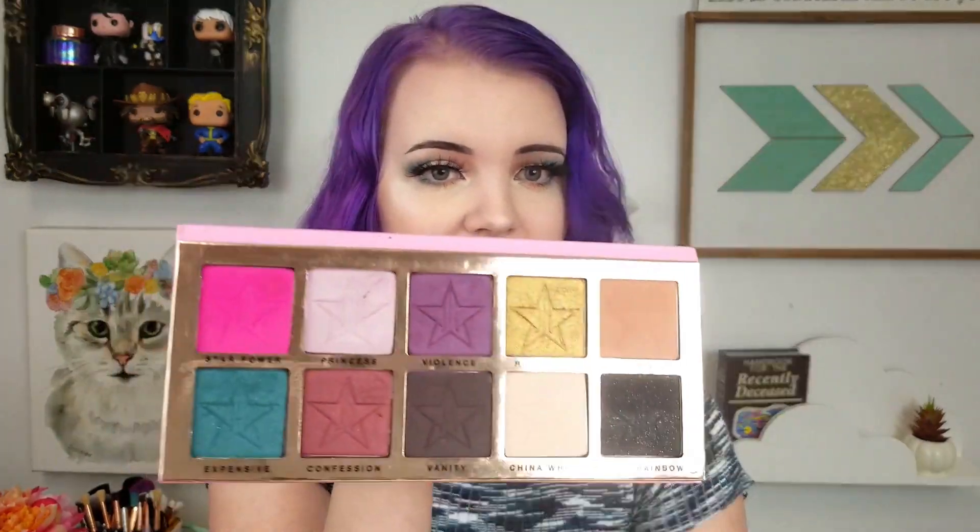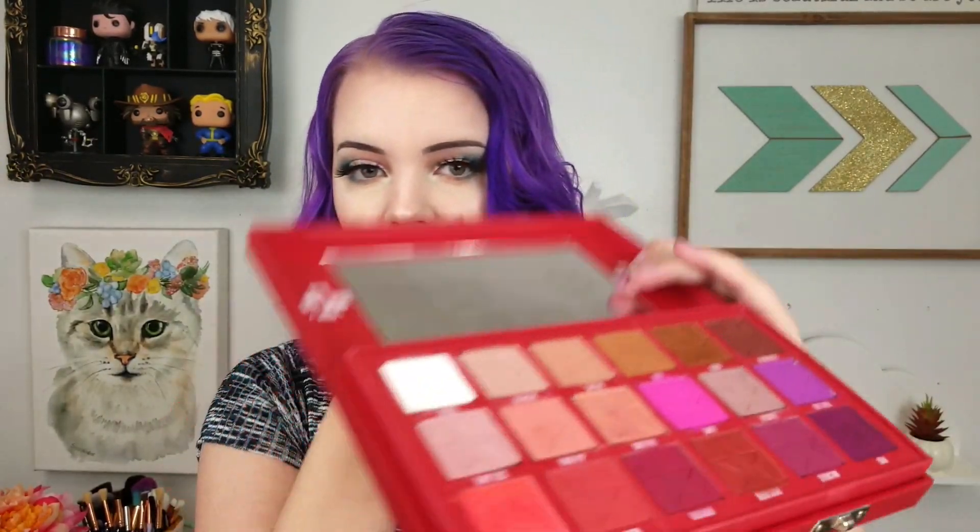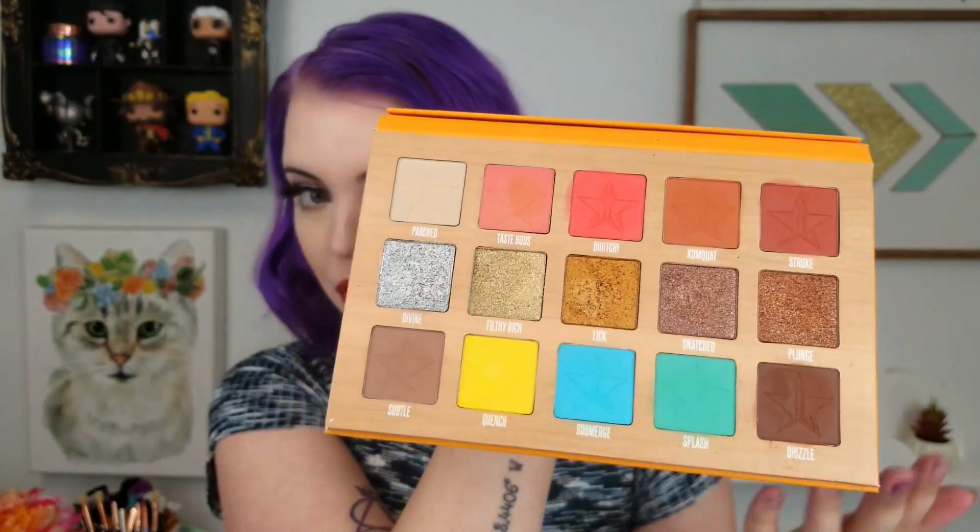Let's talk about the releases. The first ever Jeffree Star Cosmetics palette is Beauty Killer, which is right here. The next one released after that was Androgyny. After that, we had Blood Sugar, which is this beautiful big palette. And then lastly, we have the Thirsty palette, which came out for the summer. You can still get this, so I'm still going to talk about it today. I'm also going to talk about Alien.